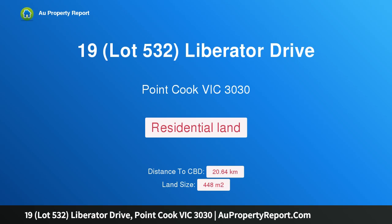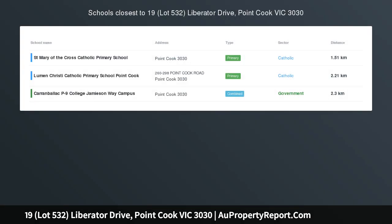Hi, I am glad to introduce property 19, lot 532, Liberator Drive, Point Cook, Victoria, 3030.